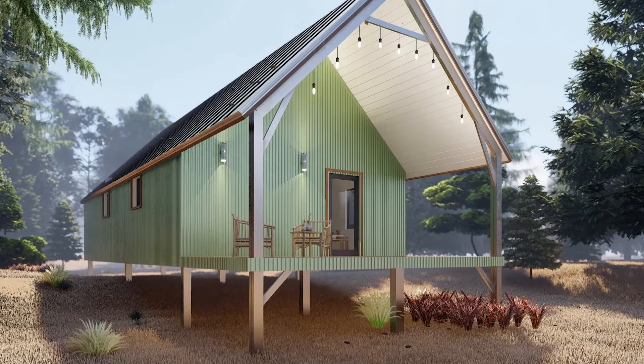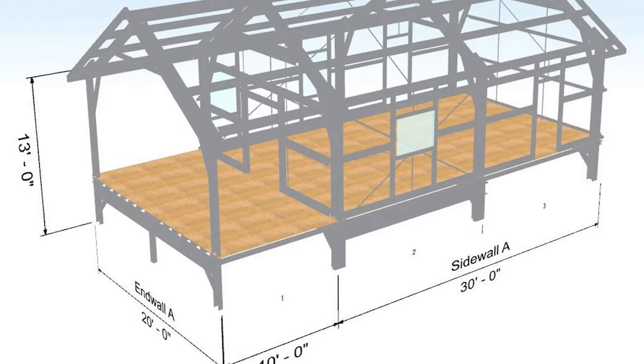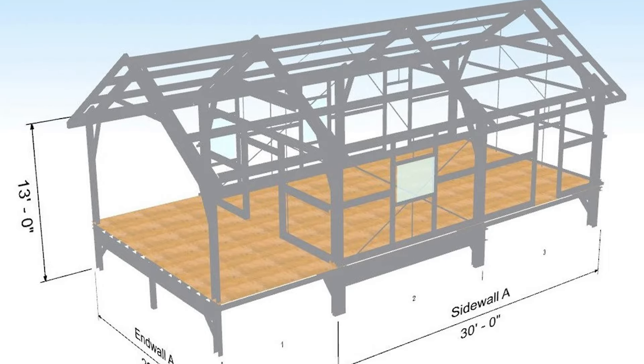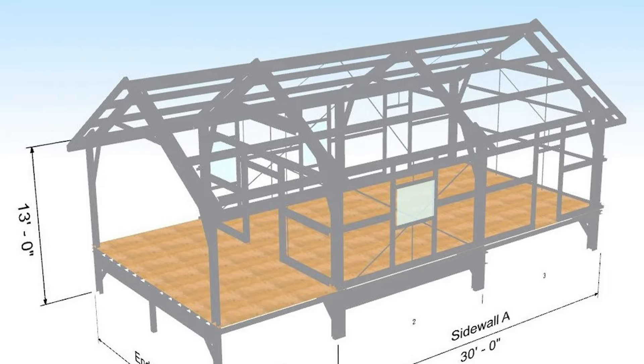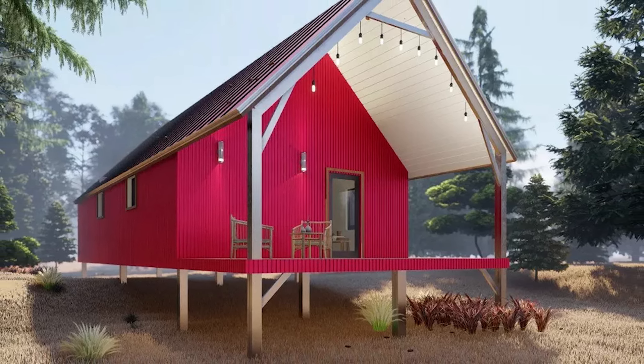The 20 by 30 foot structure is built with lightweight galvanized steel, like all of New Ecosystems' designs, meaning you can rest easy. These eco-friendly designs are fire, mold, and termite resistant, and can be customized and built precisely for your needs, no matter what those are.